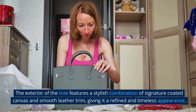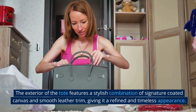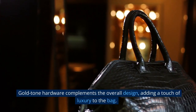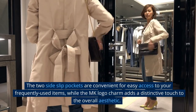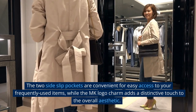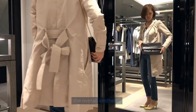The exterior of the tote features a stylish combination of signature-coated canvas and smooth leather trim, giving it a refined and timeless appearance. Gold-tone hardware complements the overall design, adding a touch of luxury to the bag. The two-side slip pockets are convenient for easy access to your frequently-used items, while the MK Logo Charm adds a distinctive touch to the overall aesthetic.